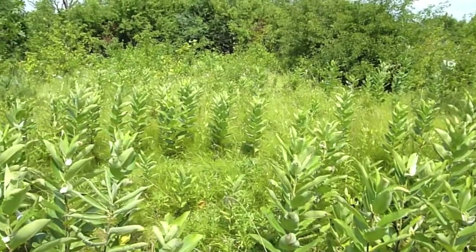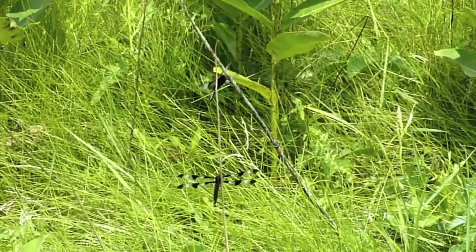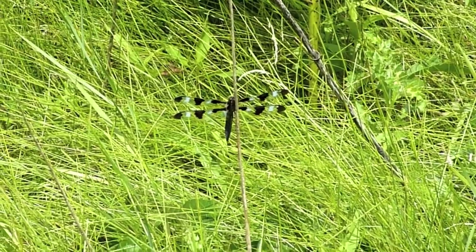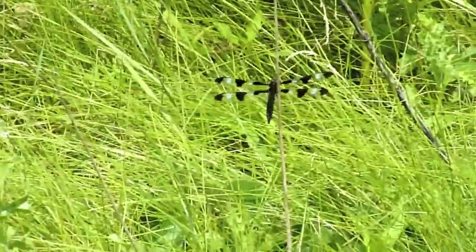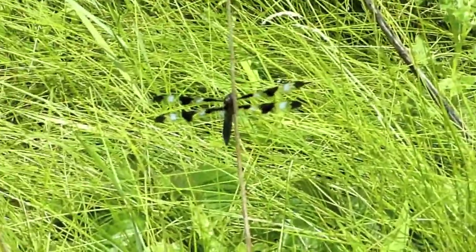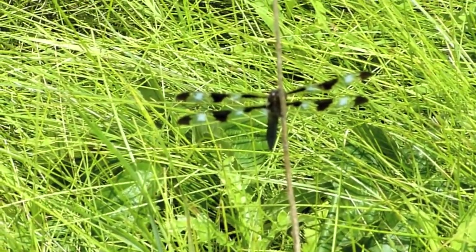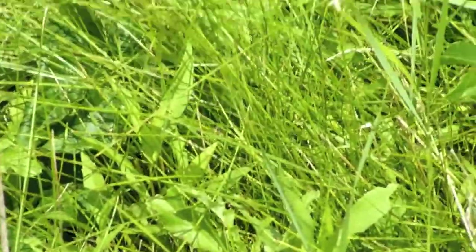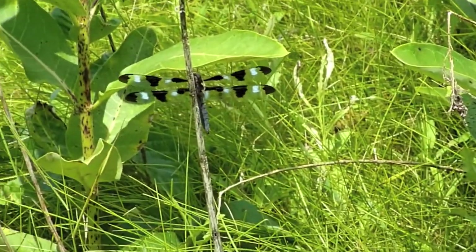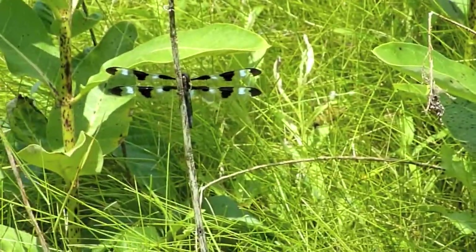Here's a male 12-spotted skimmer. You can see the 12 spots - the 12 black spots. It used to be known as a 10-spotted skimmer for the 10 white spots. Let's see if we can get a little closer. Now we've got a male widow skimmer who took his place - there's the widow skimmer and there's the 12-spotted skimmer, and you can see there's a difference.